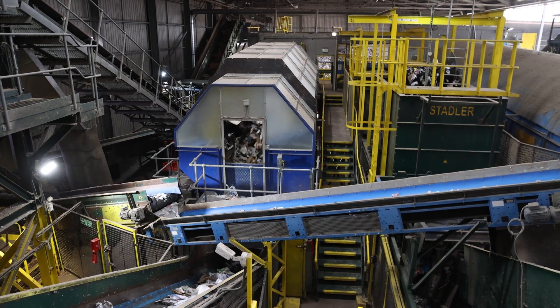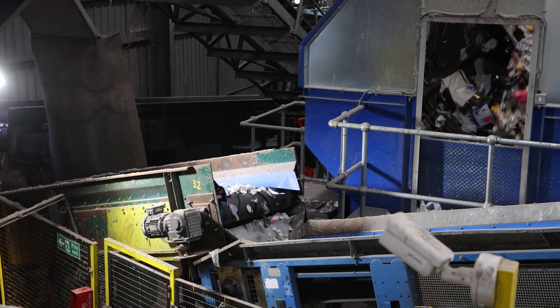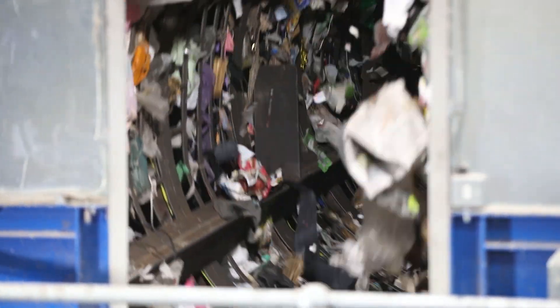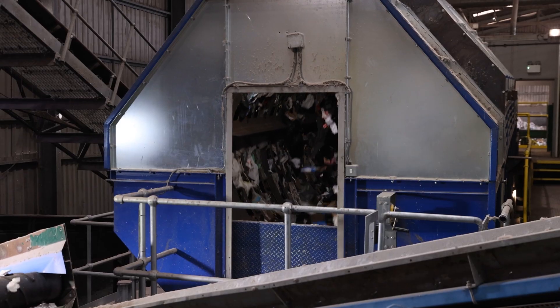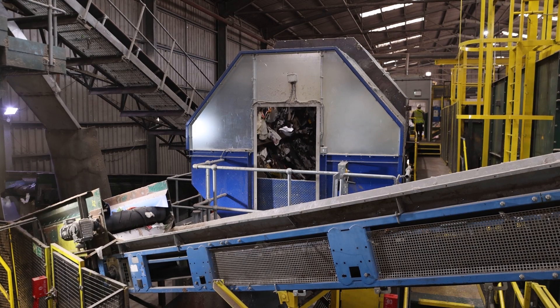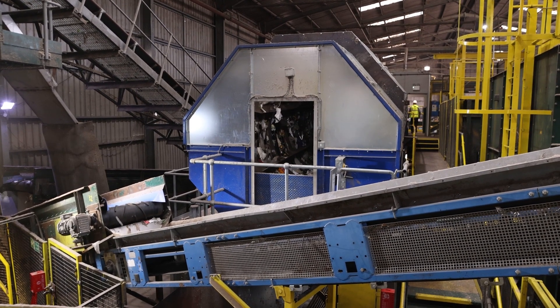The Trommel is our first mechanical sortation separation system and it sorts material primarily by size. Inside the rotating drum are a series of holes at various sizes. As the drum turns, smaller items such as cans, plastics and glass fall through these openings and are directed along different conveyor belts. The larger items like paper and card remain to the end and move to the paper cabins for further sortation.